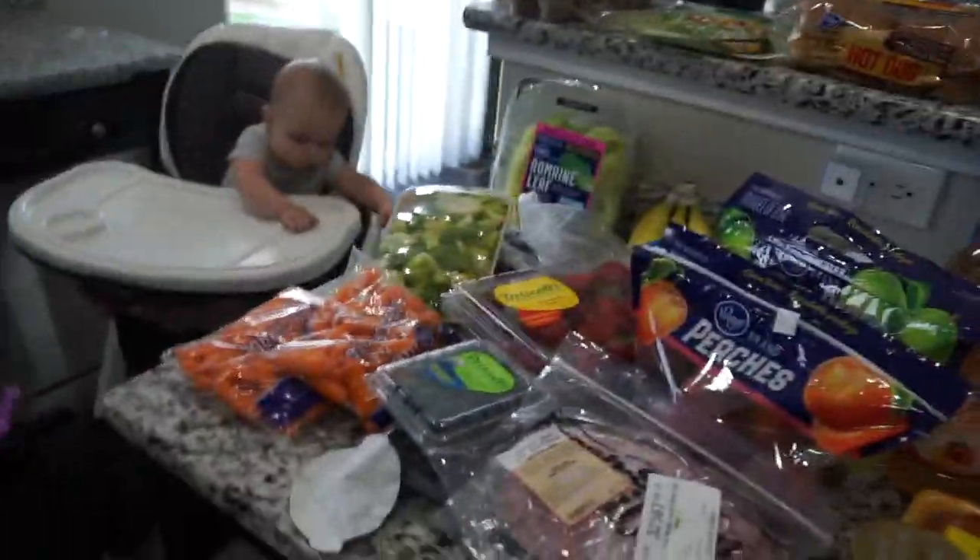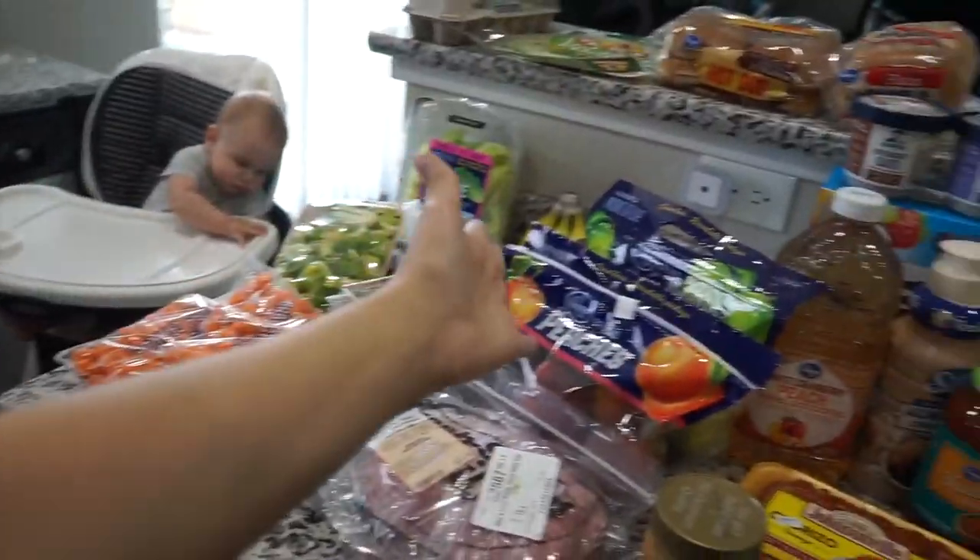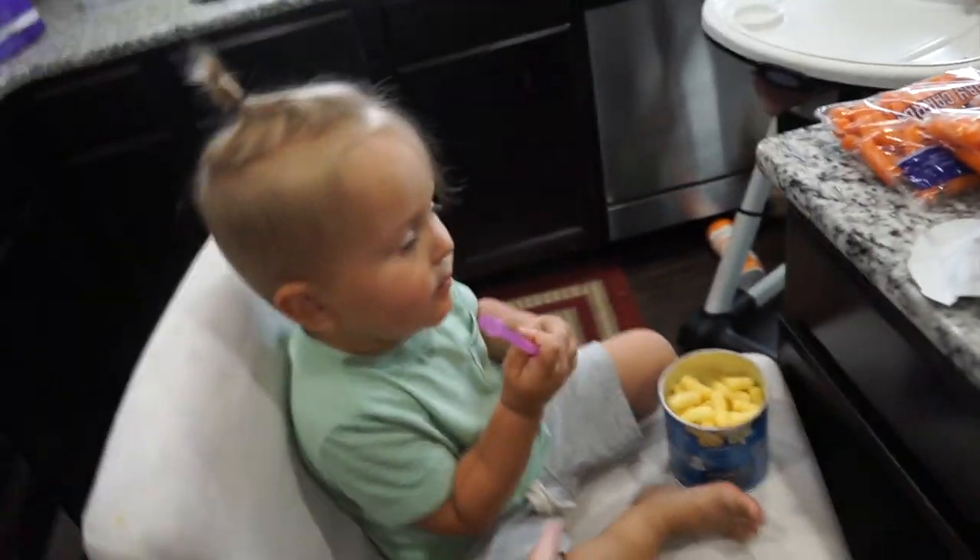And yeah, that's all I have for you guys. So I hope you guys like this grocery haul. I got to give this kid a juice box. See you guys in the next one!